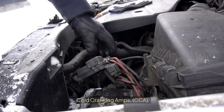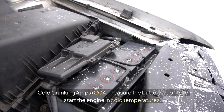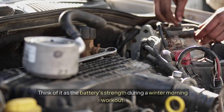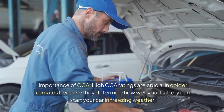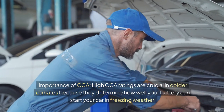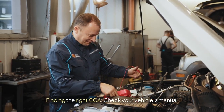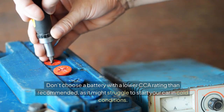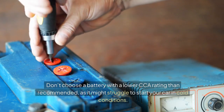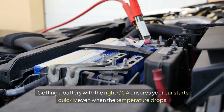Cold Cranking Amps (CCA). Cold Cranking Amps measure the battery's ability to start the engine in cold temperatures — think of it as the battery's strength during a winter morning workout. High CCA ratings are crucial in colder climates because they determine how well your battery can start your car in freezing weather. Check your vehicle's manual and don't choose a battery with a lower CCA rating than recommended, as it might struggle to start your car in cold conditions. Getting a battery with the right CCA ensures your car starts quickly even when the temperature drops.